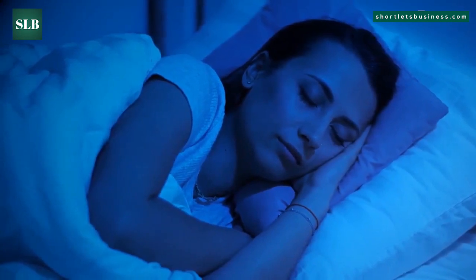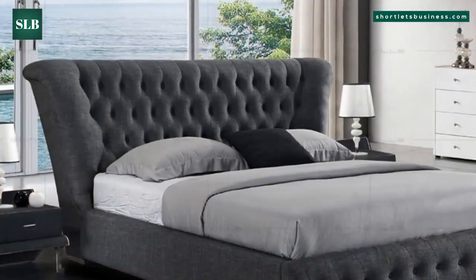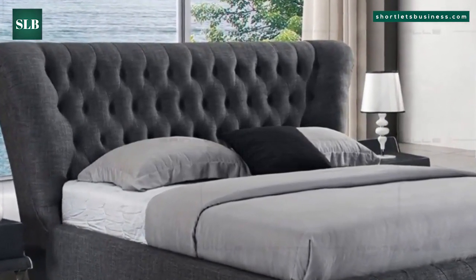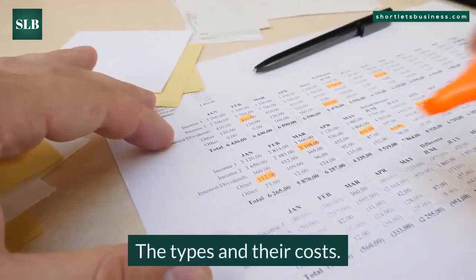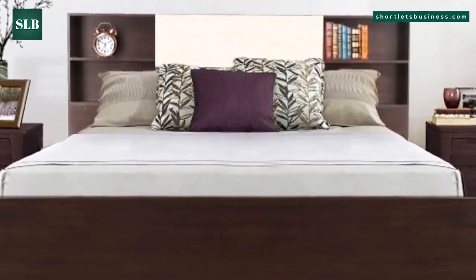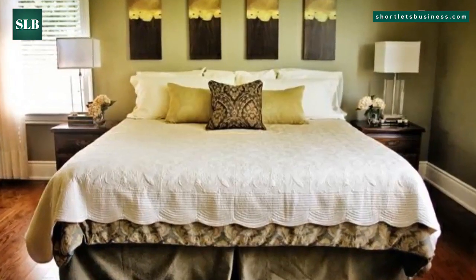Are zip link beds expensive? Considering that you can choose to have two singles or one king-sized bed at any given time, zip and link beds are not expensive. Here are the types and their costs. One: Sleepking 6-feet super king-size orthopedic luxury divan set without headboard — this bed is sold without a headboard for £299.99.